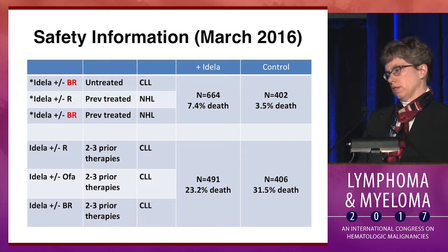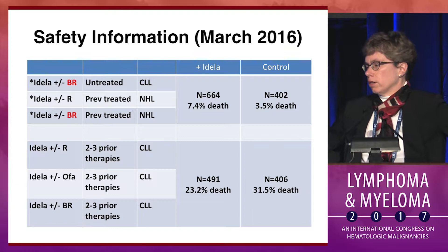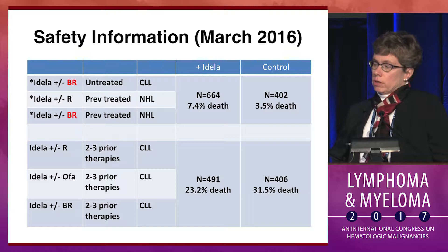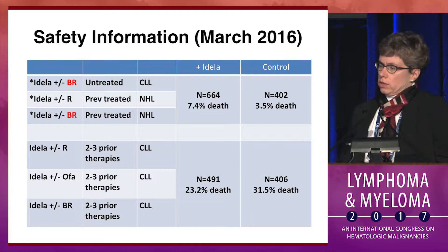Those data from the registration trials contribute to the lower section of this table, where previously treated patients across those registration trials show that idelalisib patients had improved overall survival compared to the control group — probably because the effective benefit of disease control overwhelmed the adverse event or infectious problem. However, when Gilead stopped most of their upfront trials a year and a half ago, there was a small increase in death in the idelalisib-containing arms in less heavily pretreated patients. Many of the opportunistic infections, particularly CMV, were more prominent in the bendamustine-rituximab combinations, and the trials had not mandated careful monitoring and prophylaxis for these infections.